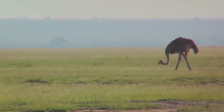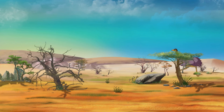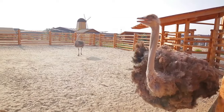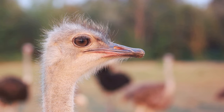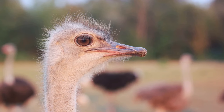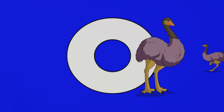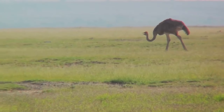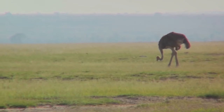Ostriches can sustain high-speed chases over considerable distances, reaching up to 45 miles per hour — that's faster than a racehorse. The secret? A unique combination of strong muscles and lightweight bones. When we speak of ostriches, we're not just talking about the world's largest bird; we're talking about a creature that embodies power and speed, a testament to the wonders of evolution. So next time you think of an ostrich, remember it's not just the world's largest bird — it's also one of the most powerful.